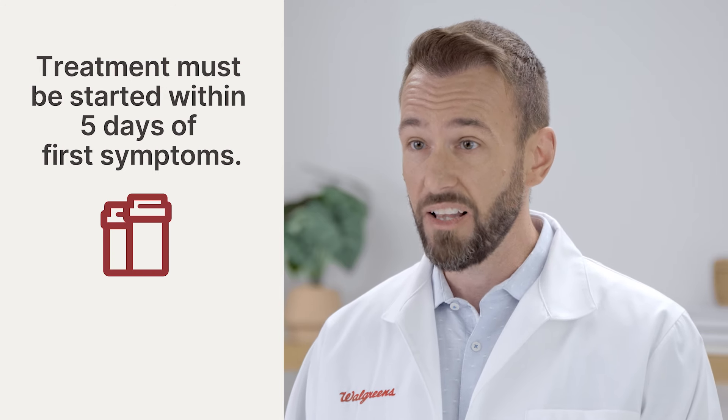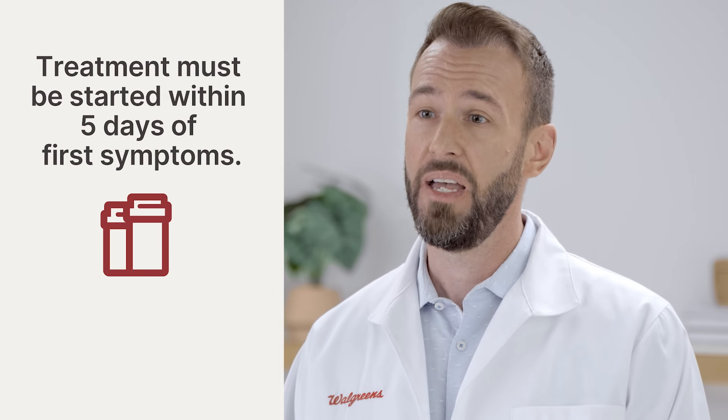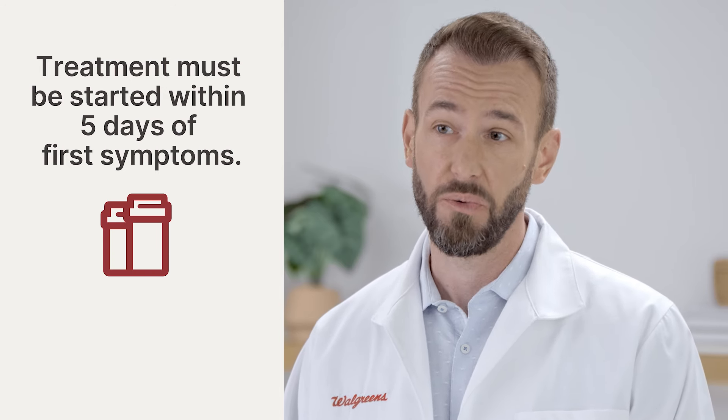Once you start feeling your first symptoms, taking a COVID-19 test is a good idea. If the test is positive and you are eligible for an antiviral medication, it has to be started quickly for it to work.